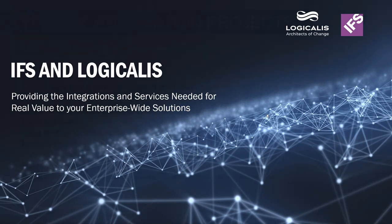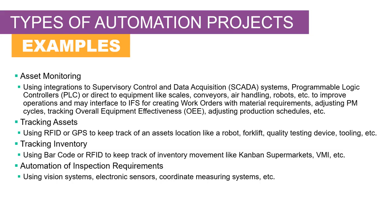The types of projects we're talking about are various automation projects, commonly around asset monitoring, using different types of integrations to supervisory control and data acquisition systems, commonly referred to as SCADA, or programmable logic controllers, commonly referred to as PLCs, or direct to various equipment — like scales throughout your operation where you're measuring weights and want to automatically put that into the system.